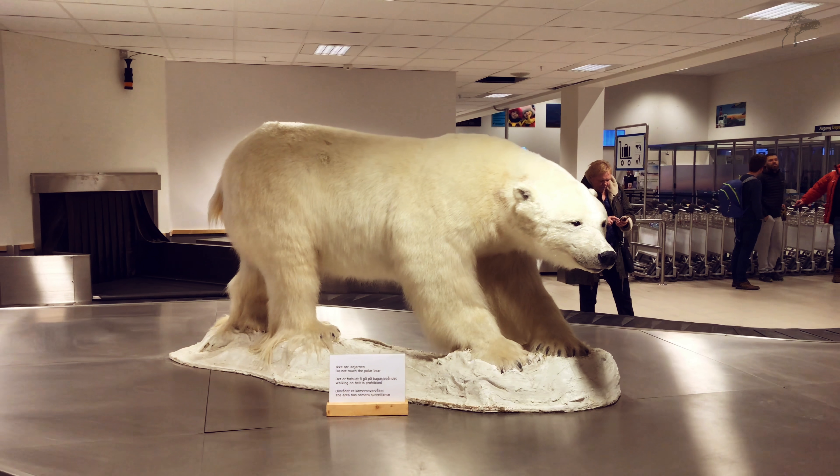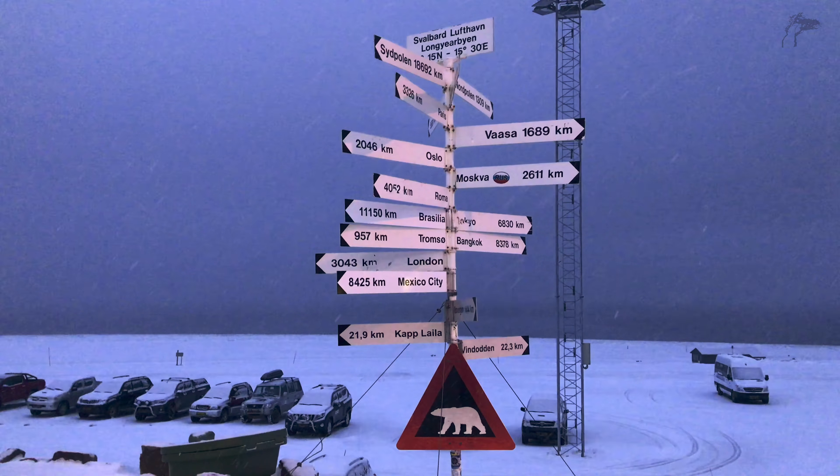We made it. We finally arrived. And even though it's in the middle of the night, it's much brighter than when we left Oslo. That's because the sun doesn't actually set here now — it doesn't get dark. So right now we're just waiting for luggage, and in the meantime I'm just looking how far it is to Mexico City or London.